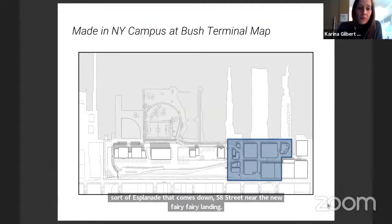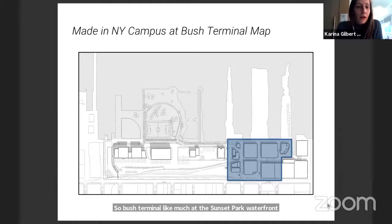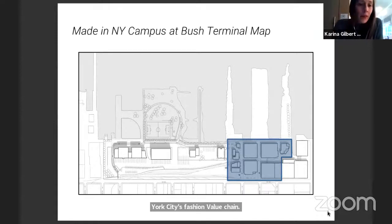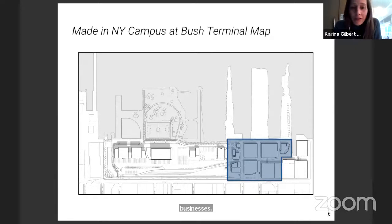Bush Terminal, like much of the Sunset Park waterfront, is an old industrial campus — part of the historic shipping complex that modern-day Industry City was also born from. It's over 100 years old, hasn't seen much attention in past decades, and was a ripe opportunity for city investment. In 2017, the mayor announced the Made in New York campus, which would co-locate much-needed garment manufacturing, spaces for film and media, light manufacturing, and public realm improvements. There's a real need to support garment businesses as rents have escalated and the industry has declined.